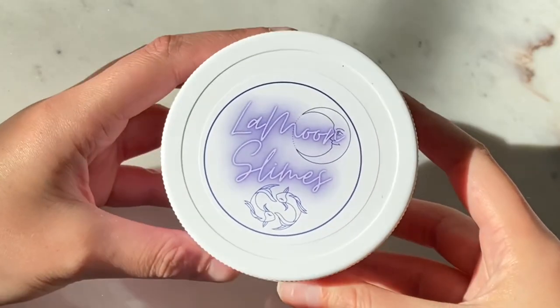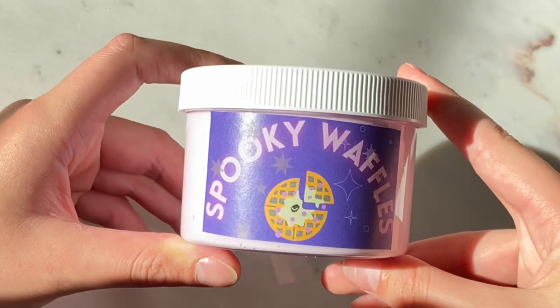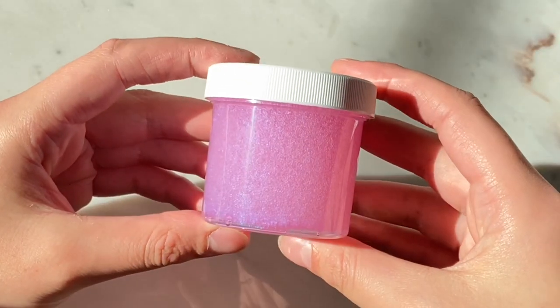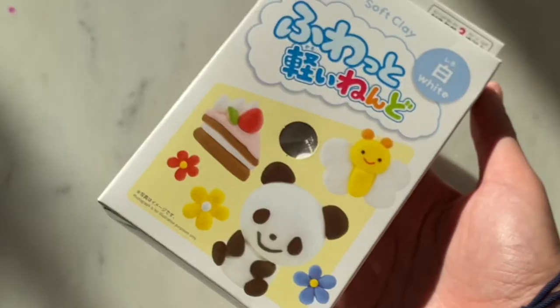Hi everyone, welcome back to my channel. It's me, Bailey, otherwise known as Lamoon Slimes. Today I am presenting to you a spooky festive Halloween restock, and I'm also showing you guys some other items that Lamoon Slimes is coming out with.